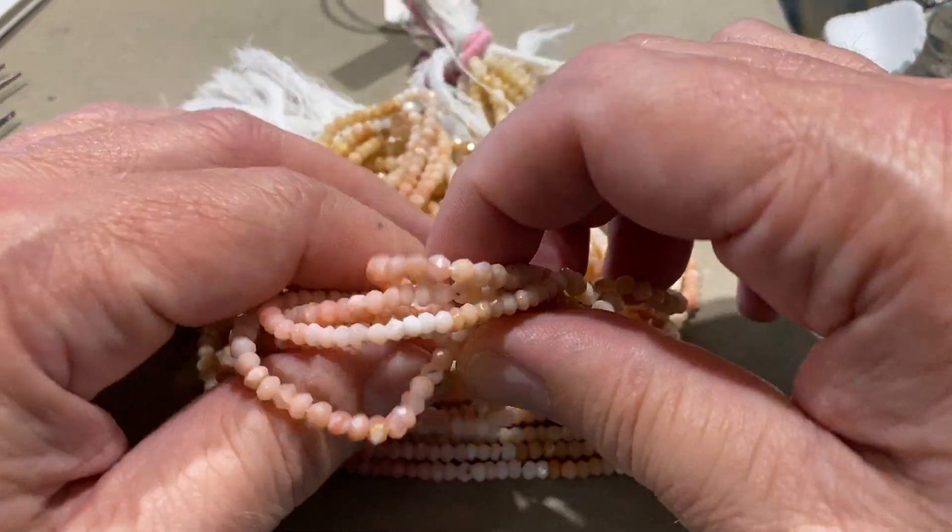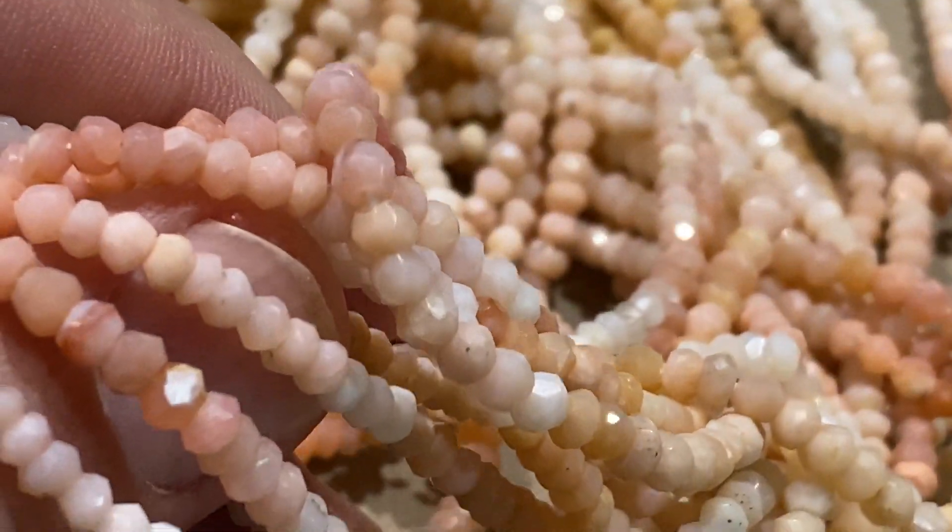Today we're doing something a little bit different. This is a pink Peruvian Opal faceted.